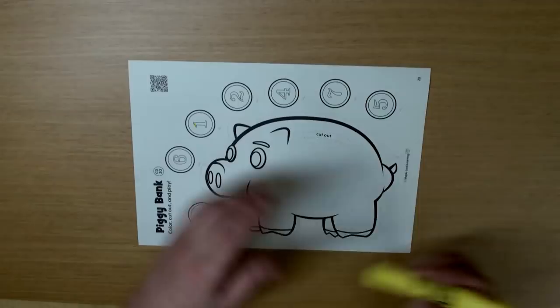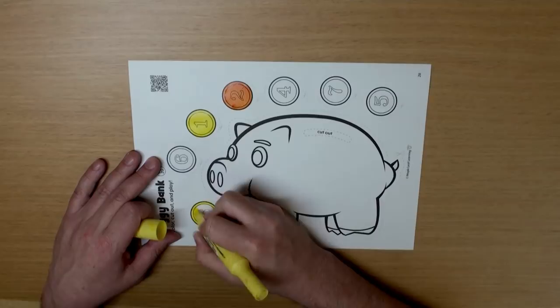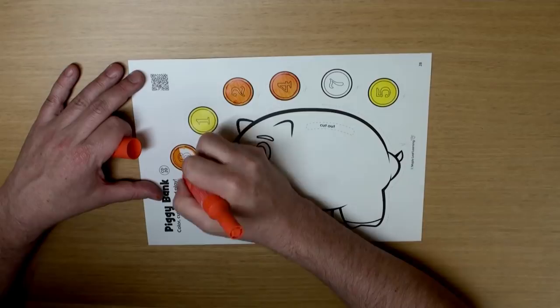Well, first let's color the coins. One, two, three, four, five, six, and seven. You can color these any color you want.